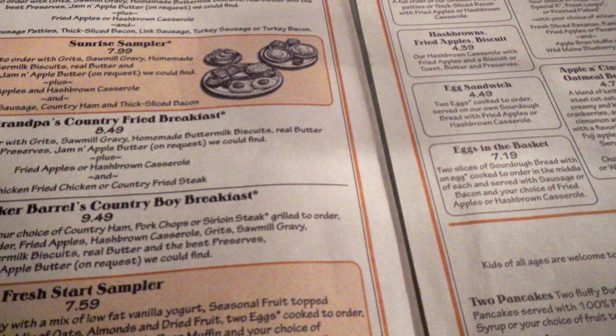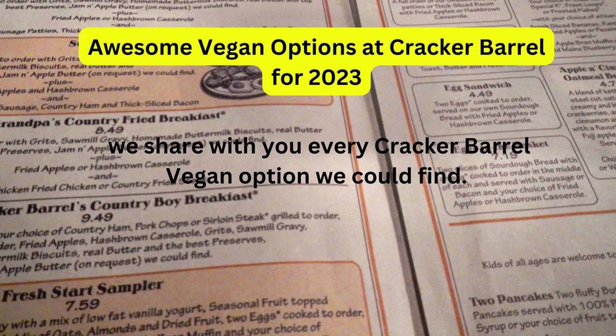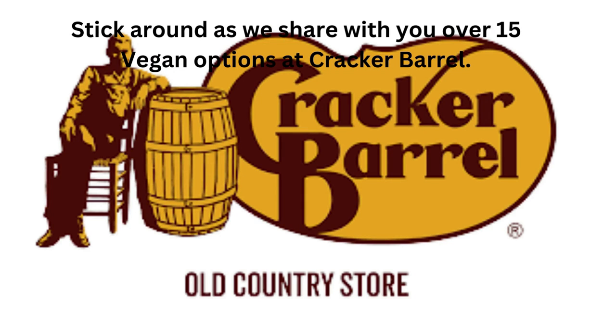As a vegan, you might know about Impossible Foods, the California fake meat company. In this video — awesome vegan options at Cracker Barrel for 2023 — we share with you every Cracker Barrel vegan option we could find. Stick around as we share with you over 15 vegan options at Cracker Barrel.